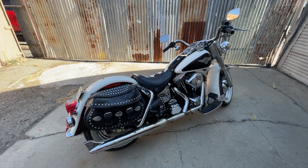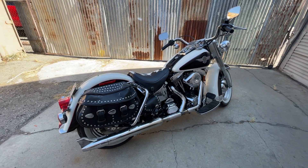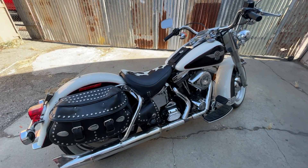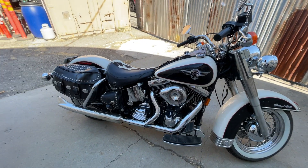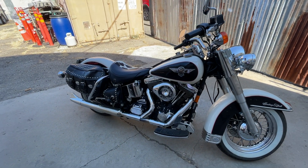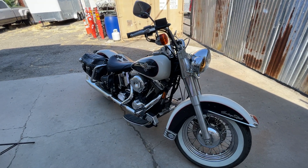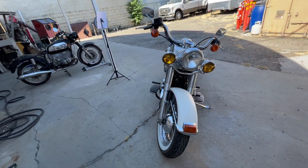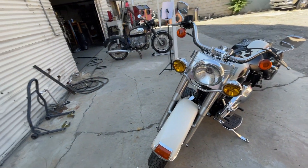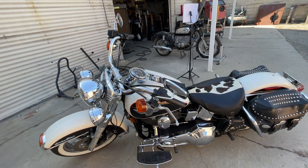We're going to do a little walk-around video on the 1993 Harley-Davidson FLSTN. This is a beautiful bike. The original owner had to pay a $10,000 deposit to get this bike in 1993. There were 2,400 made, and this is one of them. I'll show you in just a moment the number badge on the steering head.